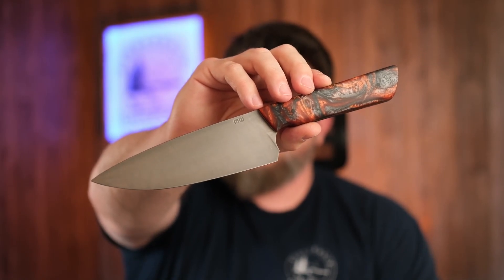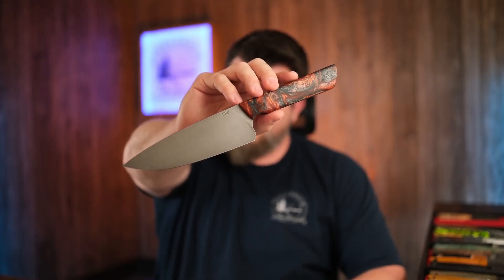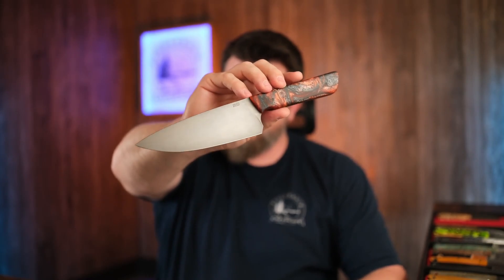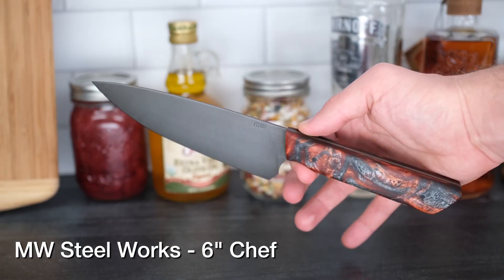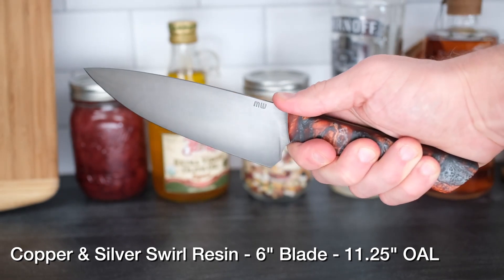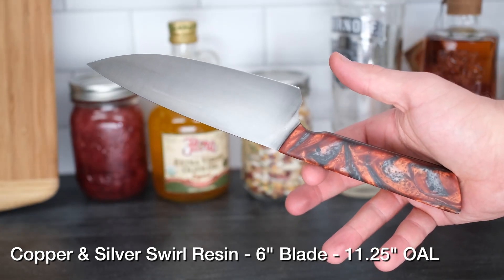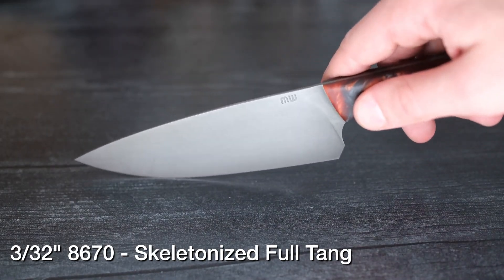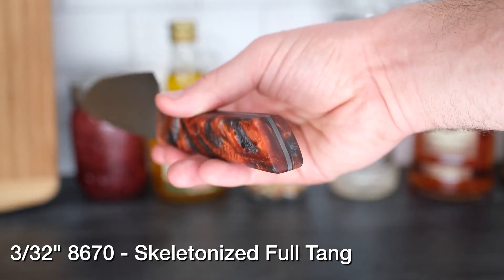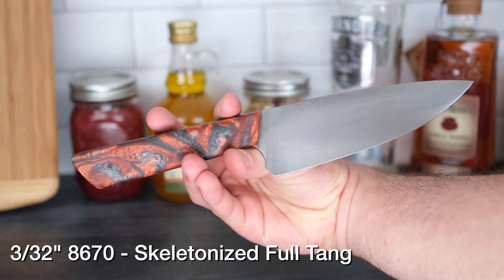If you like that copper resin swirl on the EDC side, you're really going to love this copper and silver swirl resin on this six-inch chef knife — in 8670 steel, already darkened with a force patina on the blade. It looks super cool with the silver part of the resin coming through on the handle. It's very well balanced — it balances right where your finger index is in that slot — making it super nimble and easy to use. A six-inch chef is just kind of the magic mark where it hits most of your use cases, so 90% of what you do in the kitchen this knife is going to do. Really great addition to anybody's kitchen.